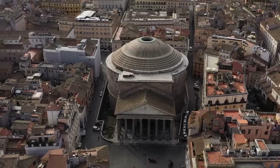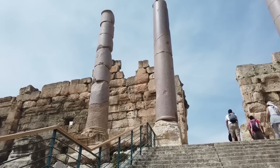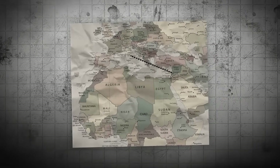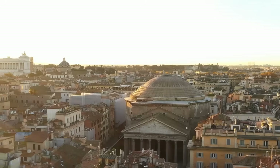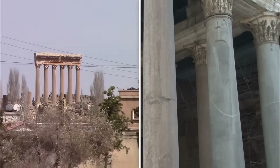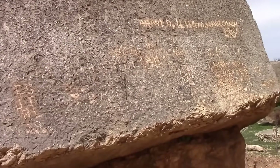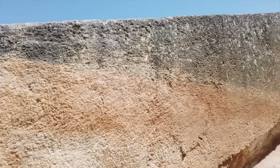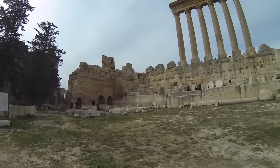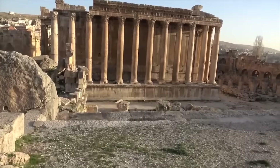In comparison to other monumental Roman sites like the Pantheon in Rome, Baalbek stands out for its scale and the complexity involved in erecting such gigantic structures far from the Roman heartland. The Pantheon, with its massive dome and oculus, reflects similar ambitions in Roman architectural prowess but in a vastly different urban setting. Both sites illustrate the Roman Empire's architectural ambition and its ability to mobilize resources and technology across its vast territories. The stone blocks of Baalbek represent some of the most astonishing elements of ancient architecture found anywhere in the world.